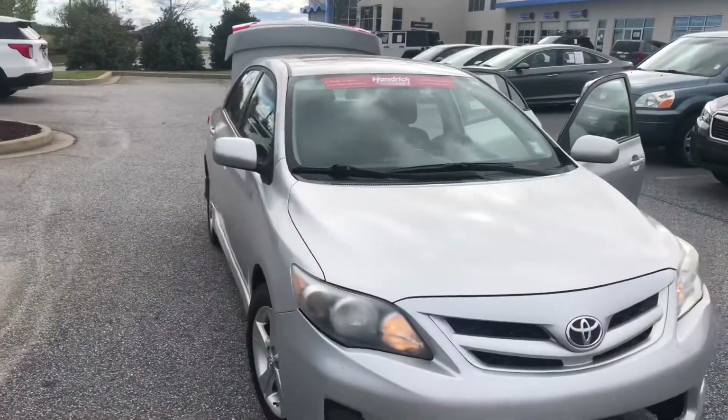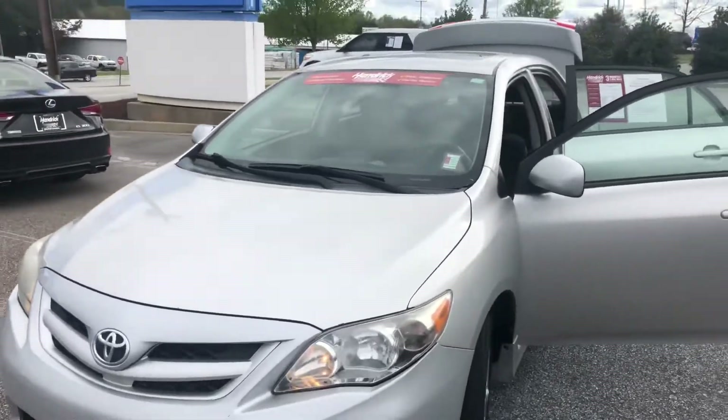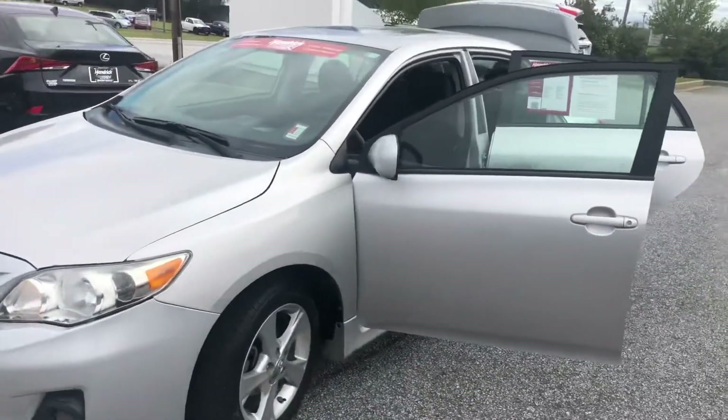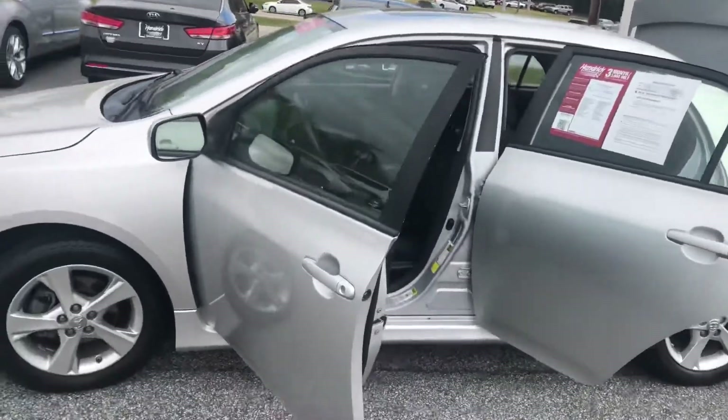Aaron, here we have the 2012 Toyota Corolla S. This is one of our Hendrick affordable cars, which means it's been through a 34-point inspection, and this will give you a three-month, three-thousand-mile warranty.